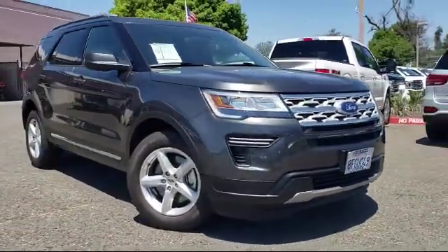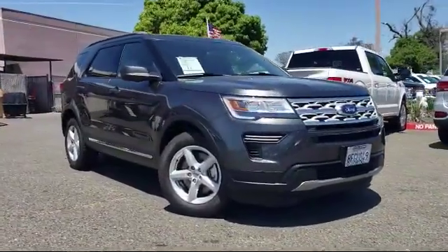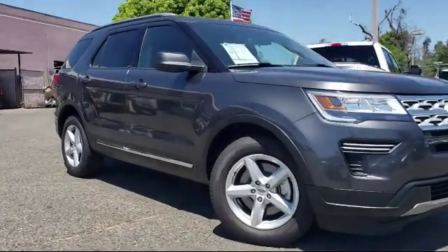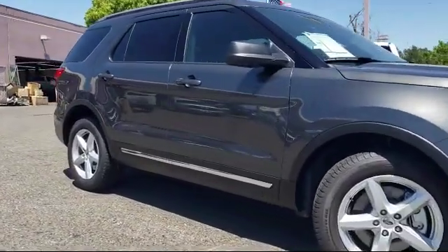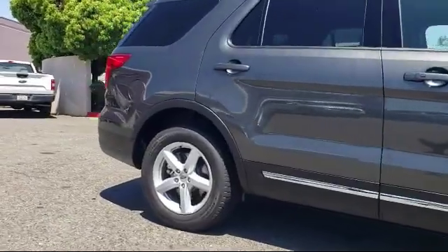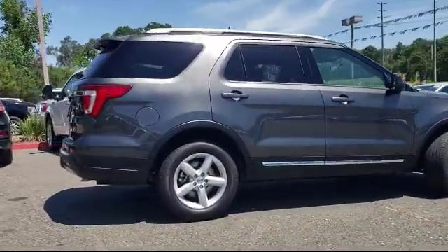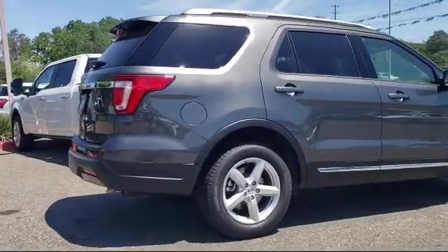It comes equipped with Sirius XM satellite radio, rear view camera, tire pressure monitoring system, roof rack, keyless entry, third row seating, parking sensors, rear spoiler, leather-wrapped steering wheel, air conditioning, and has less than 5,000 miles on the odometer.